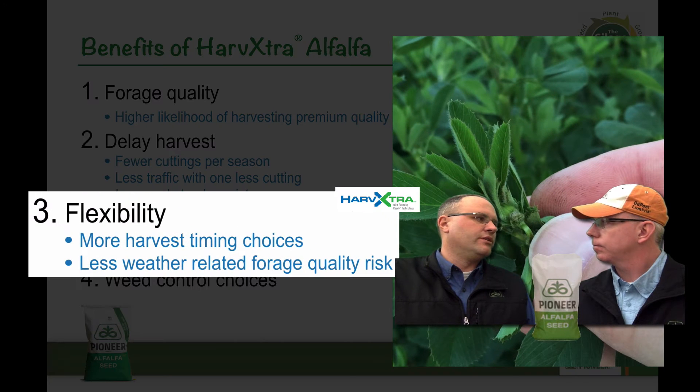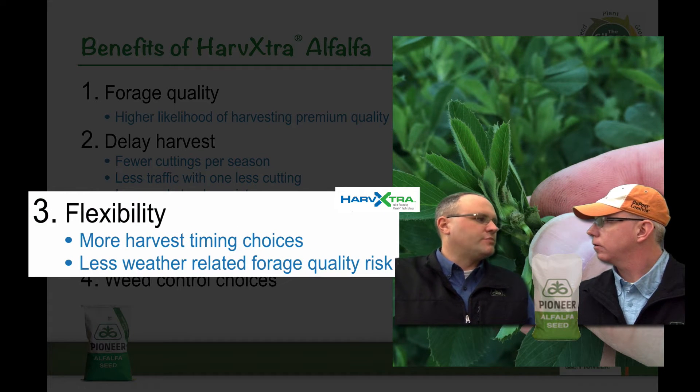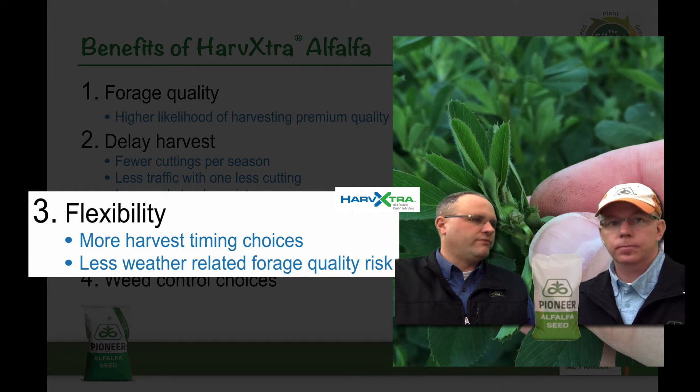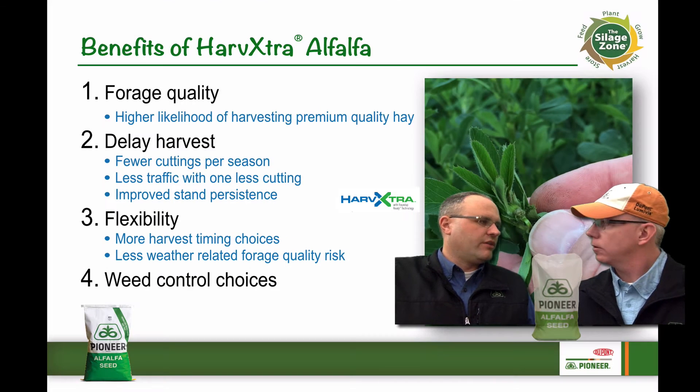That gets into the flexibility with the harvest. I kind of look at this as an insurance policy to help us out with harvesting alfalfa — to keep our quality there but give us some flexibility as mother nature deals us those wild cards. And of course, this is Roundup Ready, so we do get some weed control options to help keep cleaner fields and improve alfalfa quality from that standpoint as well.